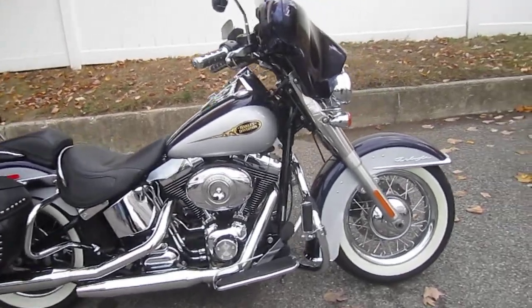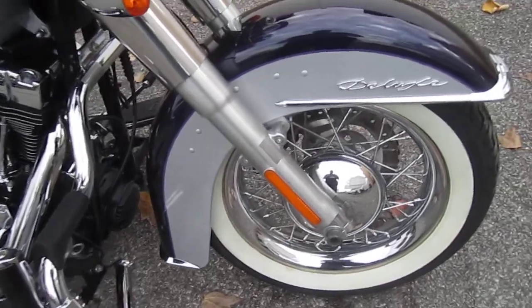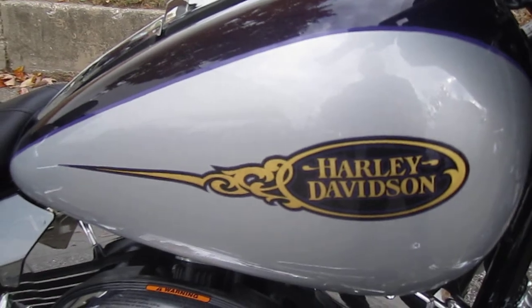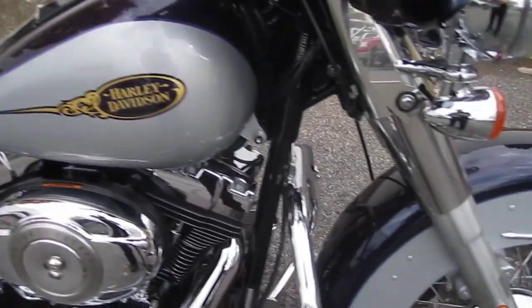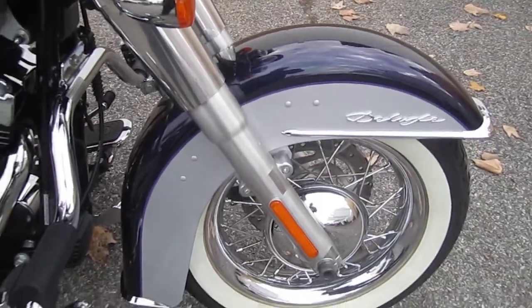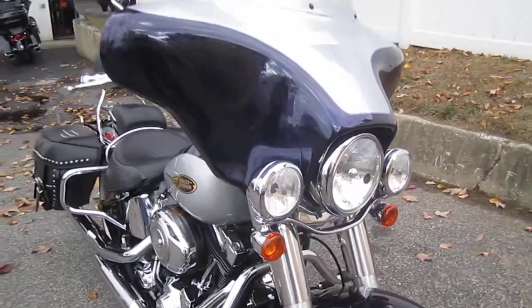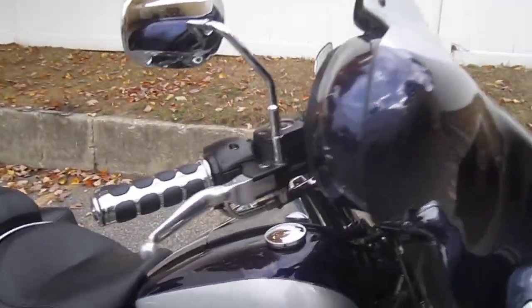Let's check this baby out. This bike is sweet and it's loaded up — she's a gleamer. Awesome paint, and yes, it is custom paint. You can tell by the gold leaf on the tank. Very nice. Passing lamps give it that Electra Glide look with the batwing fairing and everything.